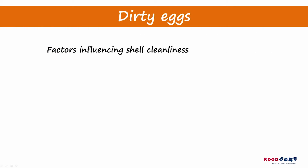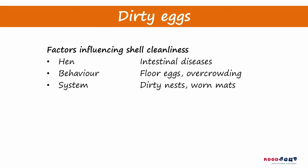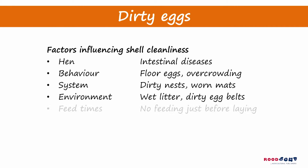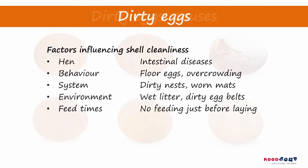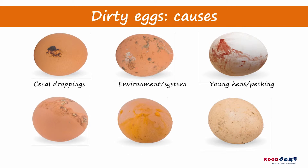Shell cleanliness and breakage can be influenced by several factors: the hen itself, chicken behaviour, the overall system being dirty, or the environment of the hen. Looking closely at your eggs should lead you to the possible cause of dirty eggs or breakage. Good management strategies targeting the problem will eliminate the factors causing the dirt and directly increase egg quantity and quality.